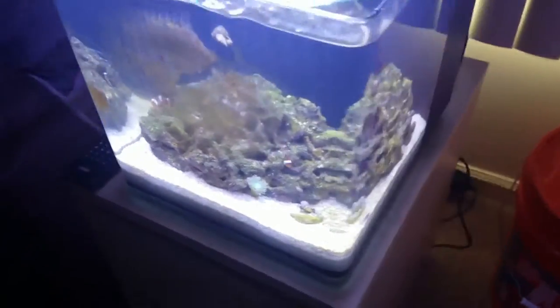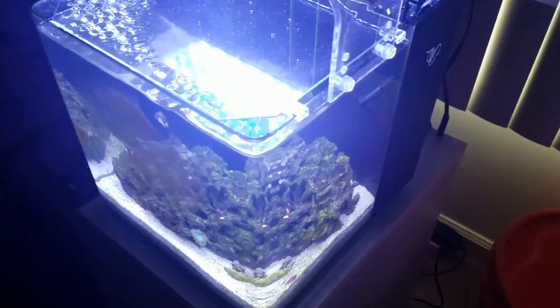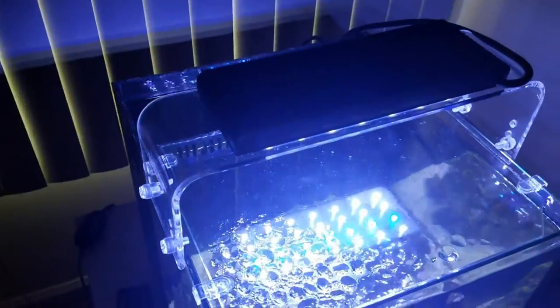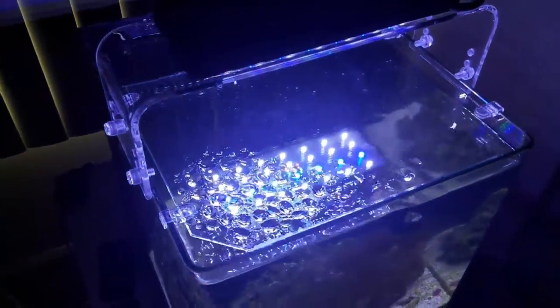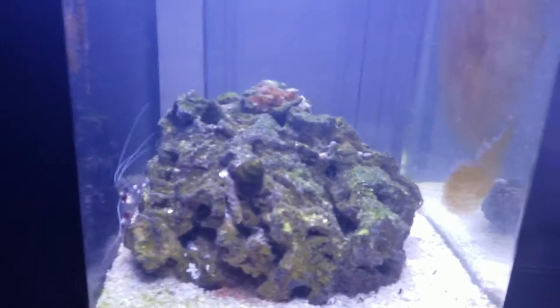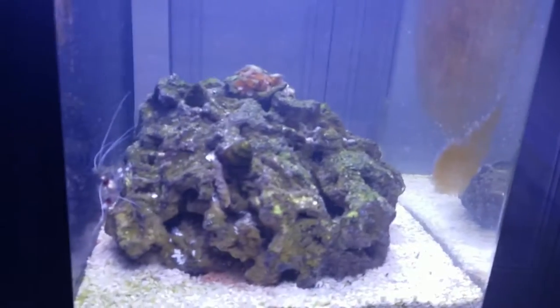The heater in this aquarium is the Cobalt Neotherm and it has a proper thermostat on it. I believe the water temperature has remained constant even though we had some unseasonably warm weather here on the East Coast. So the aquarium's stable, other than the diatom bloom, which is not a big deal — it's just a sign of cycling.